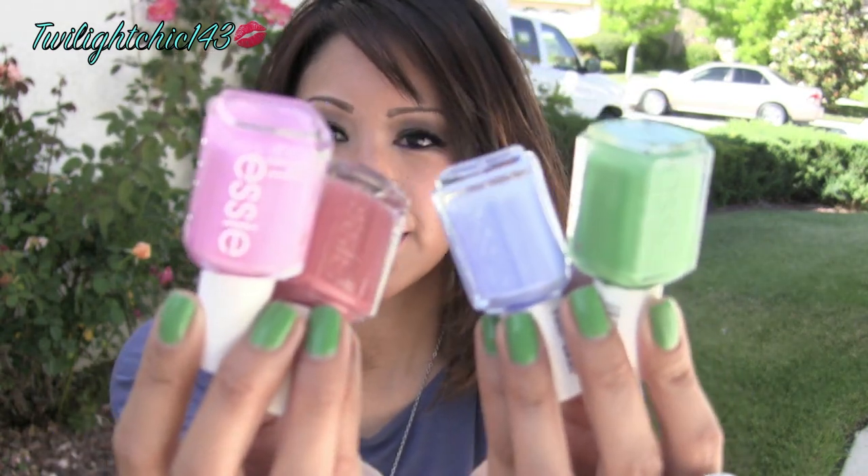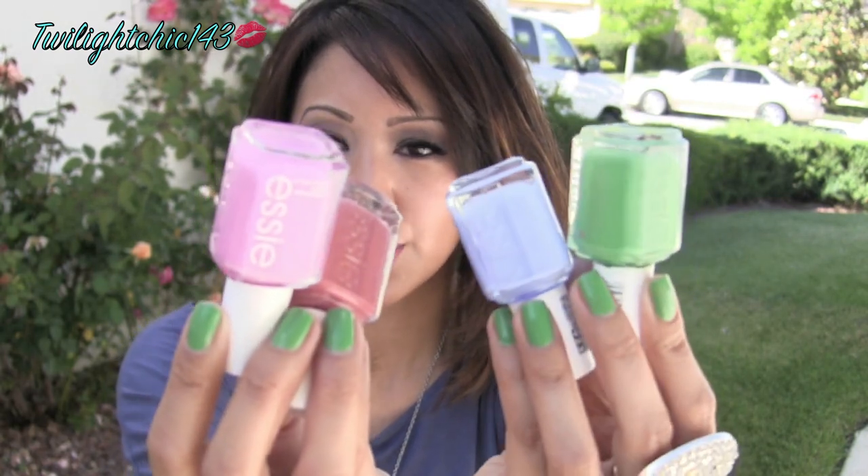They're just a really good quality, very nice formula. Definitely worth it to pick up this summer collection because the colors are just so gorgeous. They're so beautiful — very bright and perfect for summer. That is my mini haul video on the Essie Bikini So Teenie polish collection.